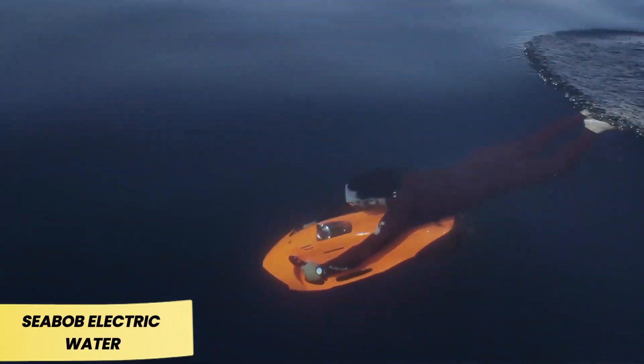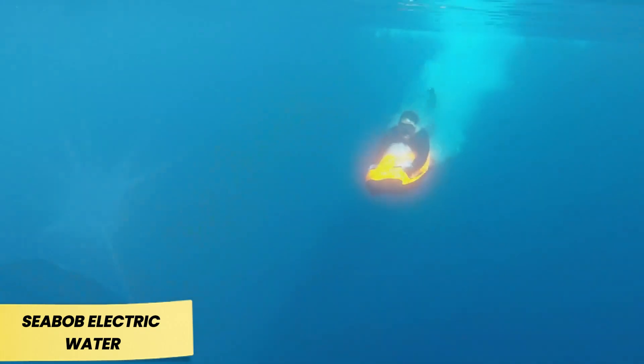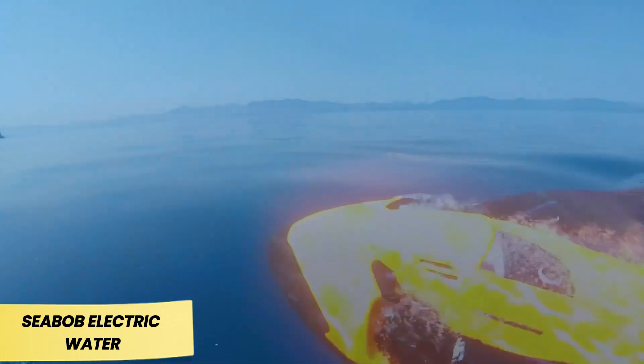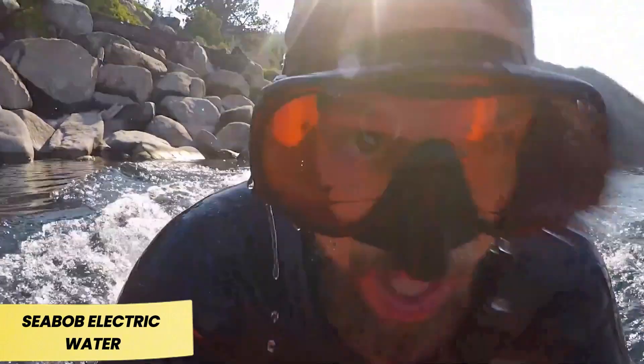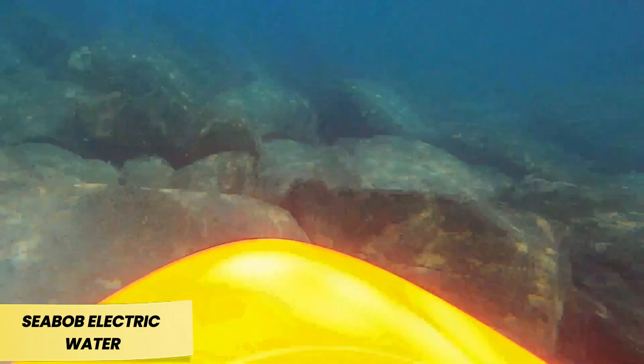Seabob Electric Water Sled. For diving enthusiasts, Seabob underwater scooters feel like a dream come true. The standard F5SR model is fully electric, capable of diving to depths of 40 meters and reaching speeds of up to 22 kilometers per hour.